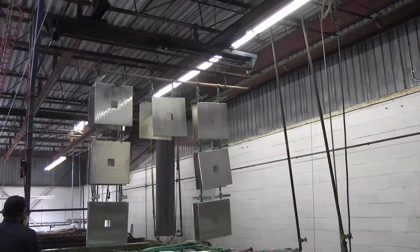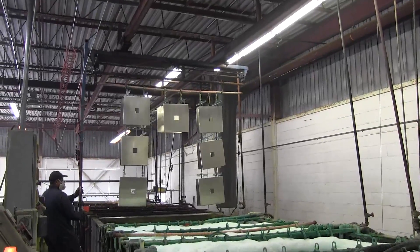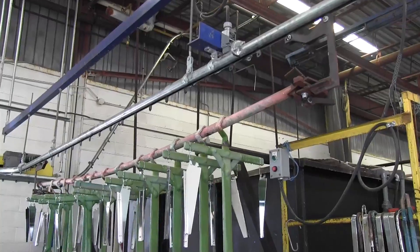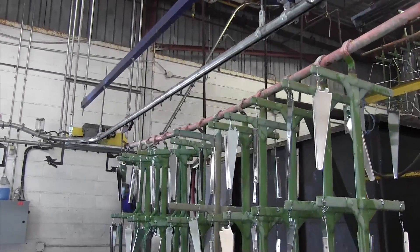To help maintain a steady flow of material through the plating process, Metal Coaters use a manual overhead I-beam trolley to transfer material from vat to vat. And to feed the entire system and take away finished products, they use the Packline C250 enclosed track overhead conveyor.